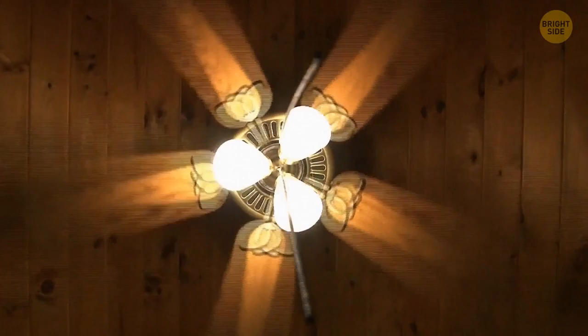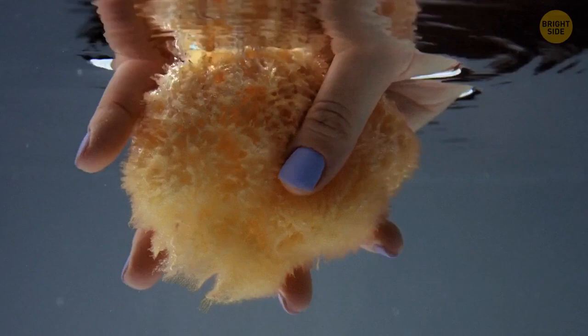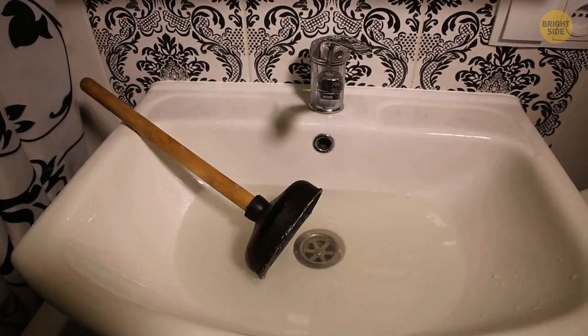Most people have a plunger in the bathroom. In movies, they use those to eliminate a blockage in the toilet. In fact, the plunger is to get rid of a blockage in the sink. For the toilet, you need another special device.